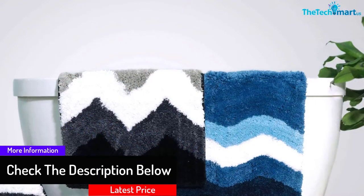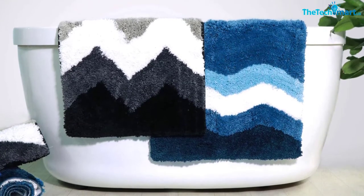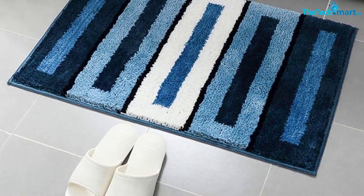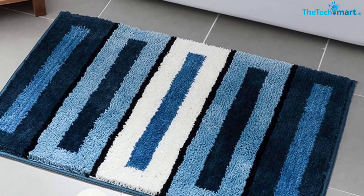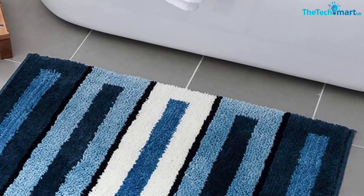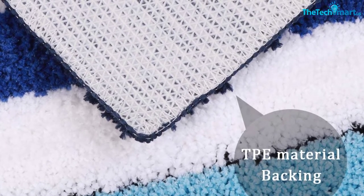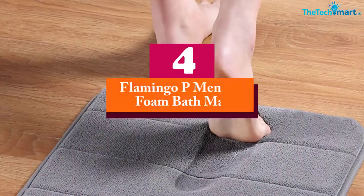The mat includes a non-slip backing that offers a perfect grip on the floor, protecting you from sliding. The backing is made using 100% environmental thermoplastic TPE material, so you don't have to worry about exposing your family to unsafe products. It features solid patterns in rich, deep colors to complement bathroom decor, a reversible design, and a machine washable construction for easy maintenance.